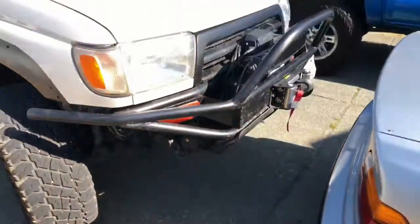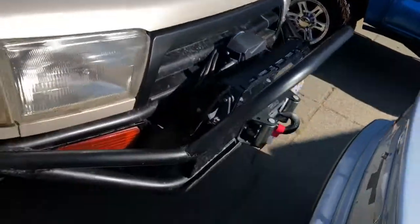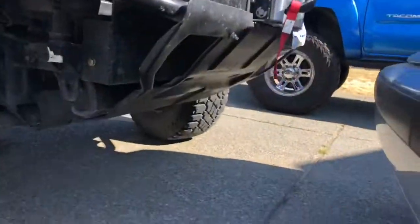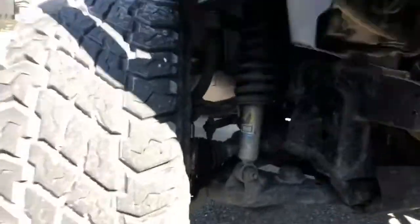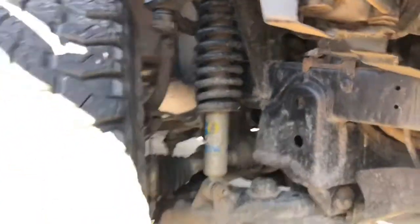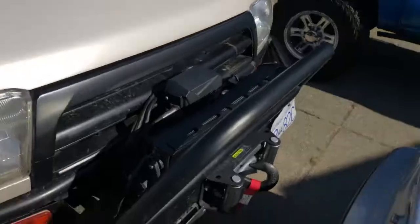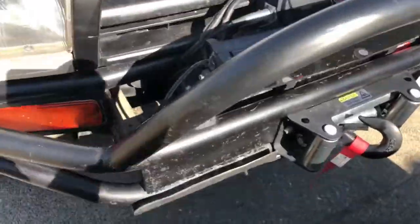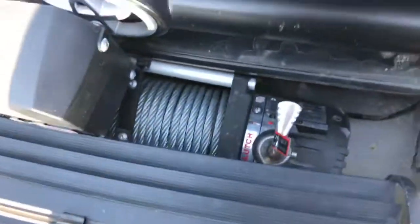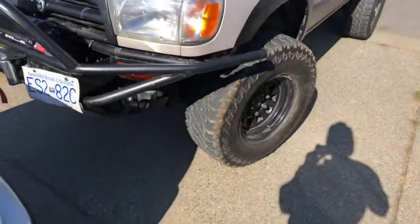We've got a custom front bumper made out of inch and a quarter tubing with a steel plate winch mount, all custom. There's a Tacoma skid plate custom mounted on the front of the truck, plus Bilstein coils and Old Man Emu shocks, brand new OEM lower ball joints, all new rear bushings and control arms. Up front for the winch, we have a Smittybilt 9,500-pound winch with steel cable — couldn't afford synthetic, but it'll be there to save me when I need it.